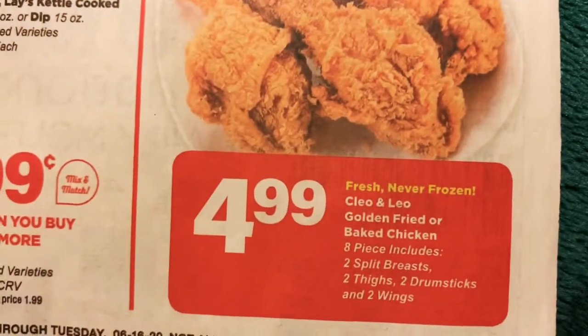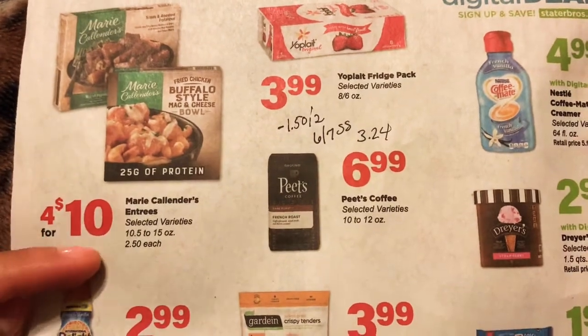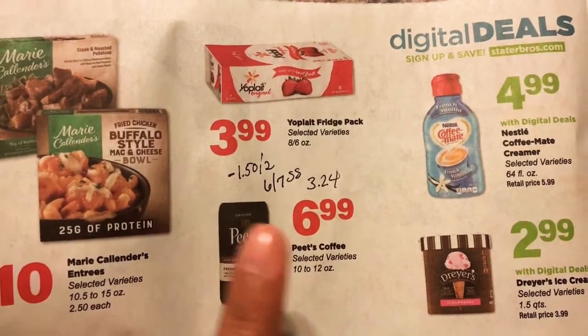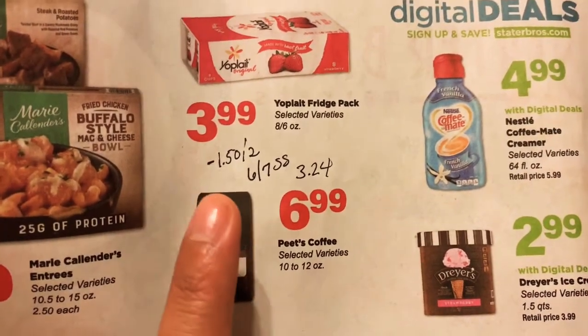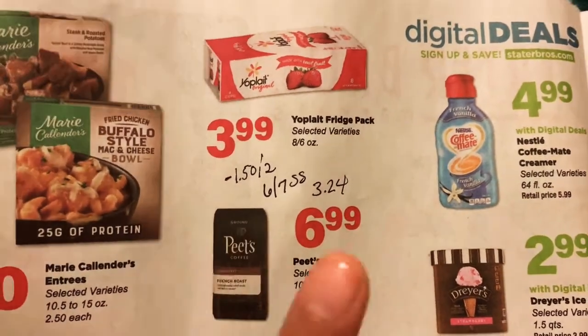We have the Cleo and Leo fried chicken at $4.99. On the next page, we have Marie Callender's entrees at $2.50 each. On the Yoplate, this is for the 8-pack, they're on sale for $3.99. And we have a $1.50 off two coupon that came in the 6/7 Smart Source, so it would be $3.24 each.